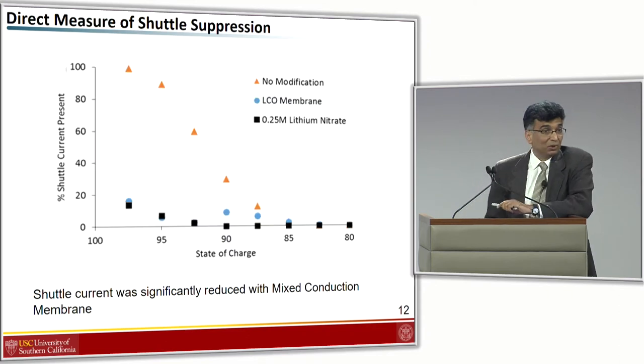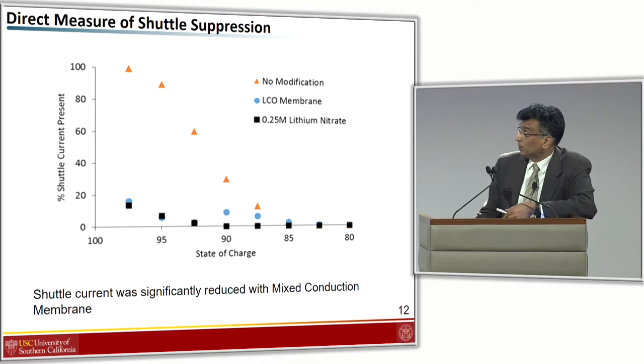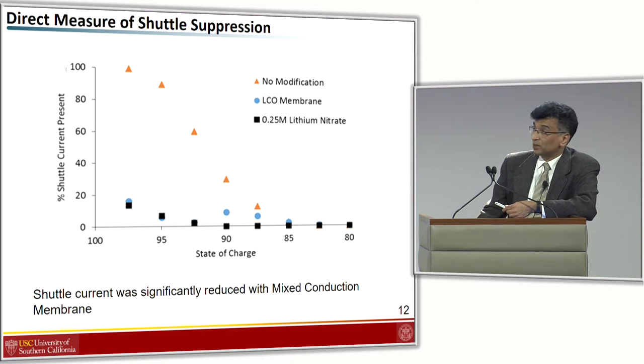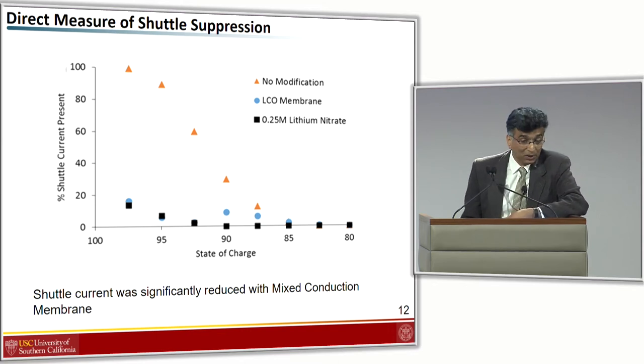Armed with the shuttle current measurement tool, we applied it to the mixed conduction membrane cell. We found that the shuttle current with the LCO membrane between the two electrodes is much, much lower than with the cell without the membrane — in fact, it is about comparable to that with lithium nitrate. So the shuttle current can be significantly reduced by using the mixed conduction membrane.